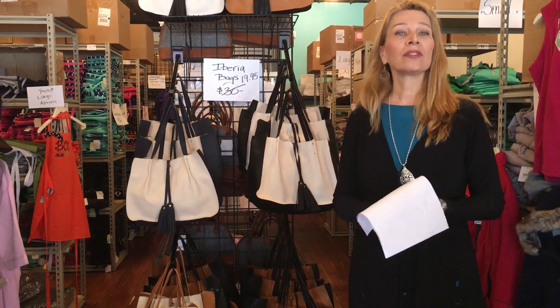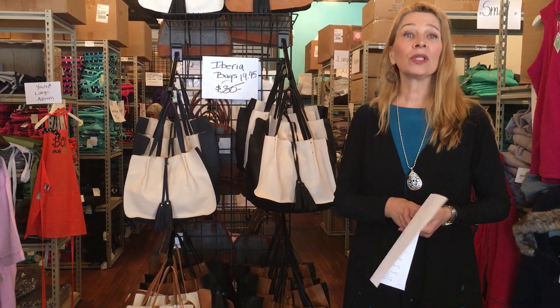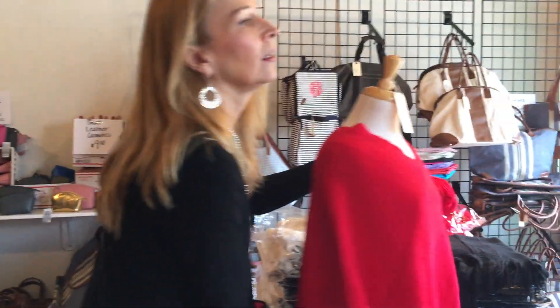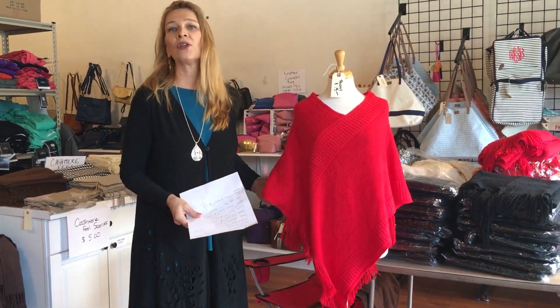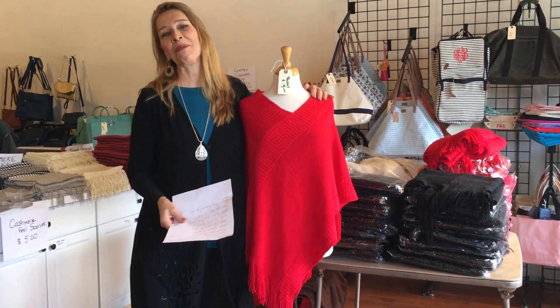We'd love for you to visit either online for free pickup or in store. These are just drop-dead prices. One more thing I'm seeing right in front of me for Valentine's Day — who doesn't need red? You could add red to your wardrobe for that date night or Valentine's Day event for only $15. This is our oh-so-soft poncho. Happy Valentine's Day and we hope to see you!